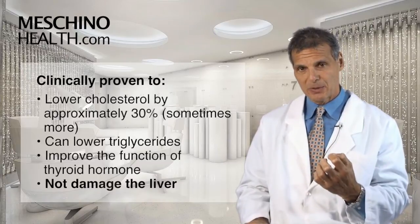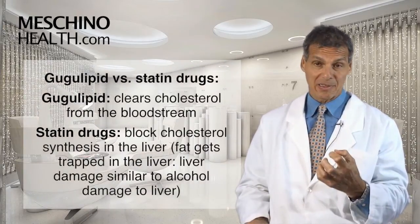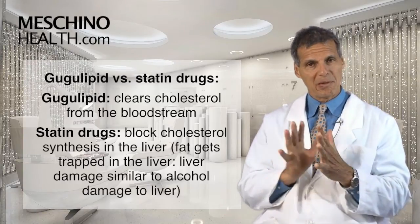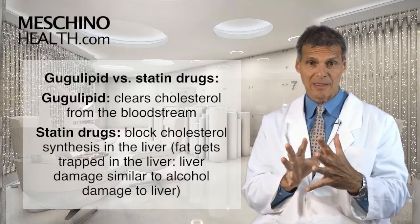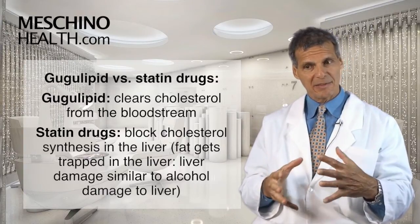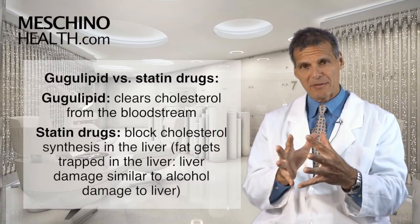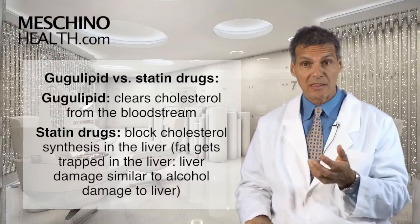The beauty of Gum Guggul Lipid is that there's no liver damage with it. Unlike statin drugs, it works by clearing cholesterol from the bloodstream, whereas statin drugs that are often prescribed work by blocking cholesterol synthesis in the liver. See, there's a difference. If I block the synthesis of cholesterol in the liver, I end up sometimes trapping fat in the liver that needs cholesterol to act as a chaperone to get it out. So if the fat that I ate at a meal gets trapped in the liver and the cholesterol can't transport it out,